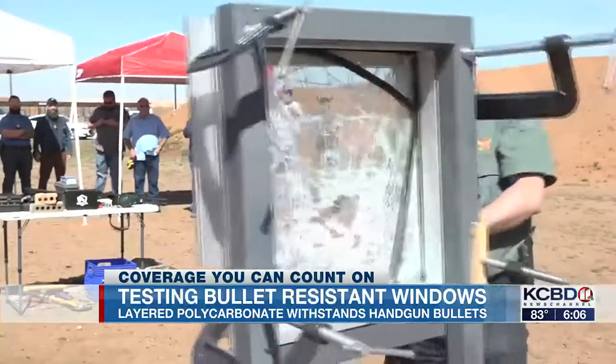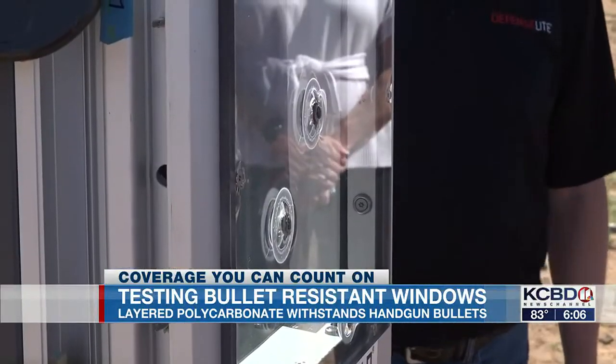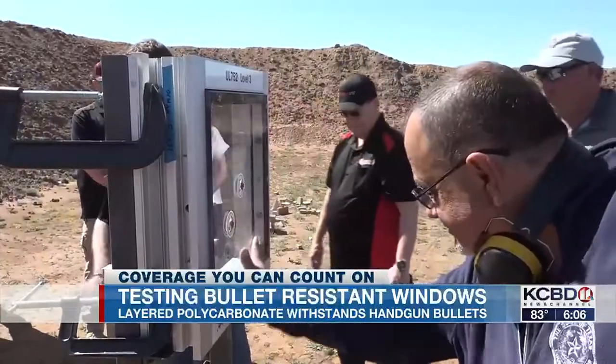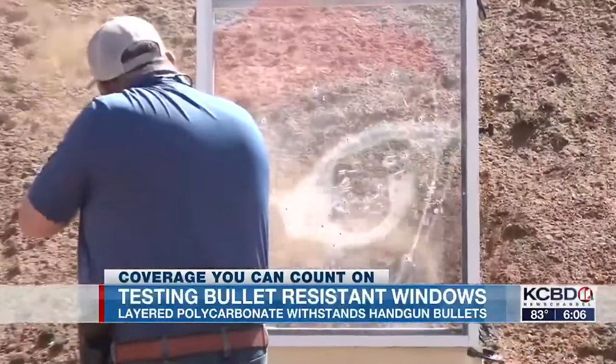These windows are offered to schools and law enforcement buildings to help protect in the event of an active shooter, although it is unclear whether or not they will be installed here in Lubbock. Sydney Lowther, KCBD News Channel 11.